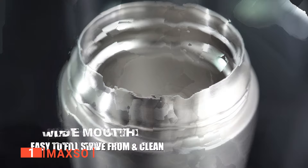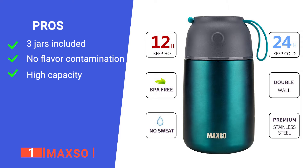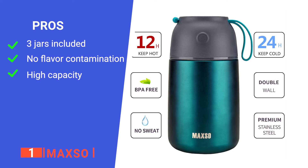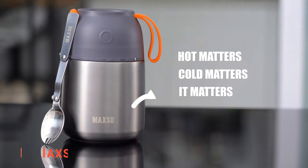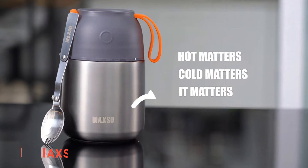We like that this soup thermos will not retain nor transfer flavors from one food to another, so you always have the perfect hot soup no matter what. Its pros are: it has three insulated jars that can carry different foods, it doesn't retain or transfer flavors, and it can carry a lot of food. However, the flask is heavy. The MAX SO soup thermos incorporates compactness with functionality and is designed to serve in all situations.